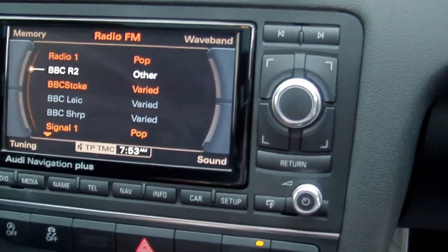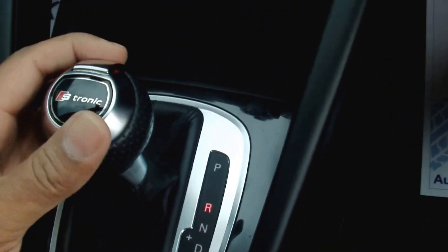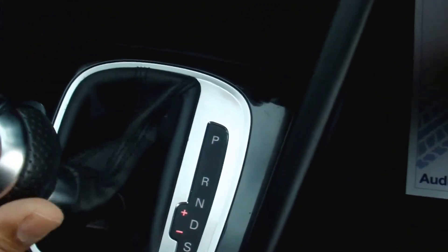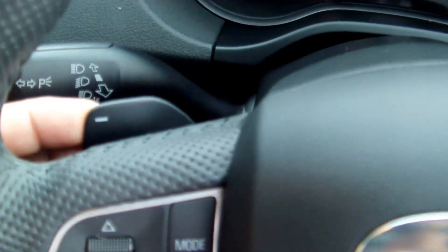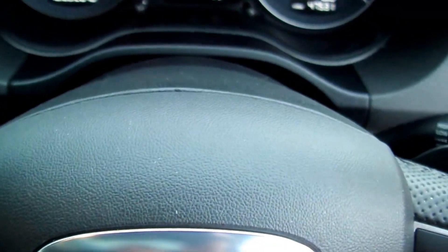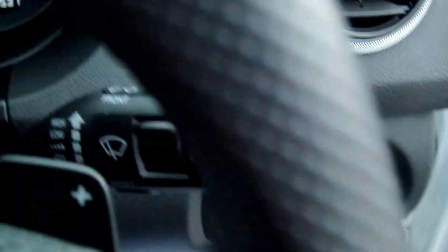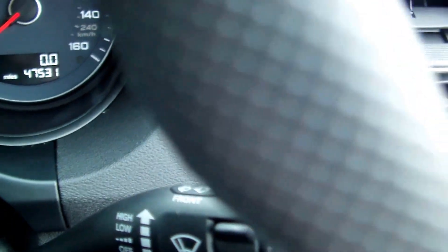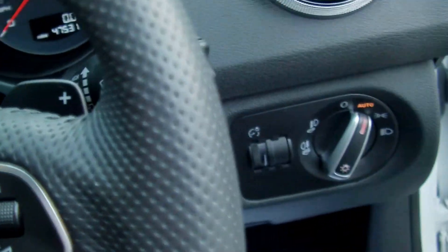Heated seats. Front and rear parking sensors. S-Tronic gearbox — 6-speed automatic with a manual mode. Multi-function steering wheel with paddle shift for gear changes, up or down. Absolutely fantastic to drive. The car's just done 47,531 miles — that's all, 47,000 miles, one lady owner, full Audi service history.